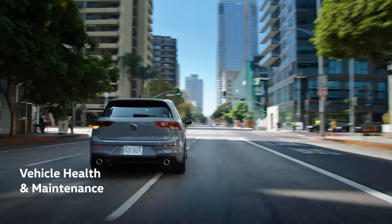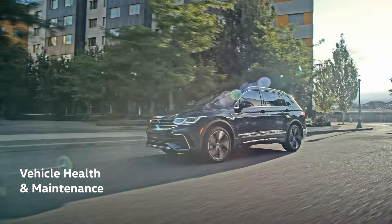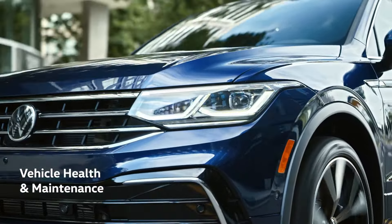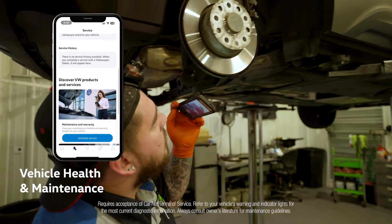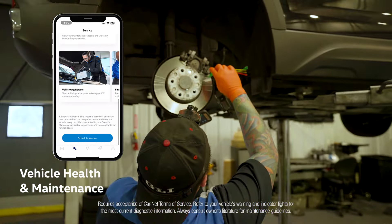Being informed is an important part of ownership, and that's why we've made it even easier for you to stay on top of your Volkswagen's health and maintenance. In the mobile app, you'll receive service reminders and notifications, gain access to health reports which let you know how your Volkswagen systems are doing and alert you to any concerns, and keep a history of service records.